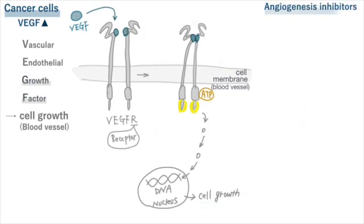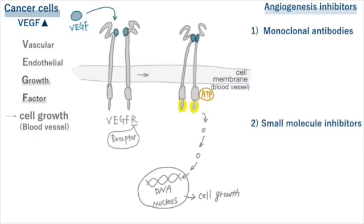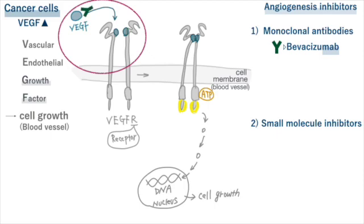Angiogenesis inhibitors come in two main types. The first type is called monoclonal antibodies, and the second type is called small molecule inhibitors. Bevacizumab is a monoclonal antibody that works by blocking vascular endothelial growth factor. Ramucirumab works by blocking vascular endothelial growth factor receptor 2.